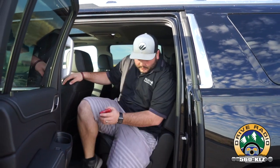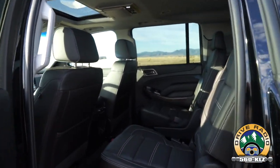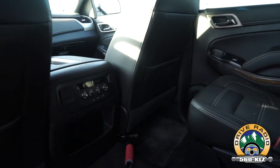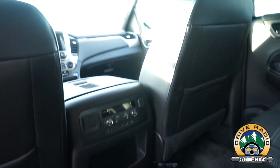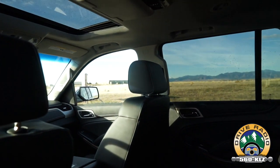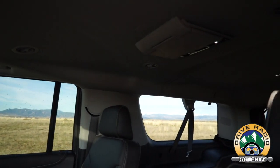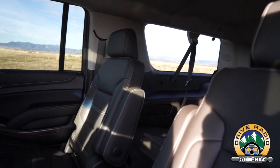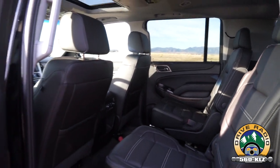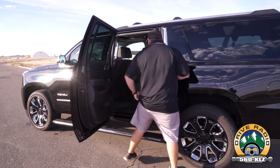The best thing about this vehicle is that it's a people hauler. You can get it with captain's chairs in the middle, or a power-folding second-row 60/40 seat if you desire. This is designed to haul people and cargo without sacrificing one for the other. In a lot of the new crossover midsize SUVs, you kind of have to sacrifice either the people capacity or the cargo capacity.